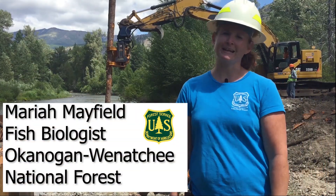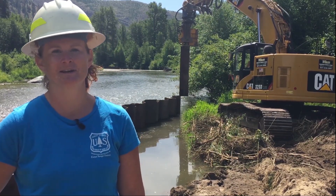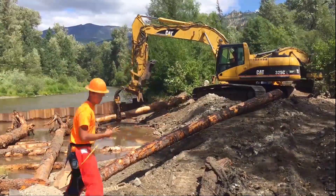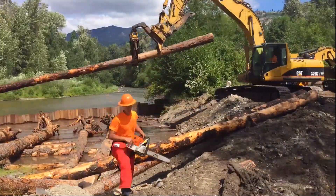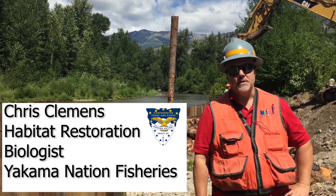Hi, my name is Mariah Mayfield and I'm a fish biologist on the Enneat Ranger District. We're here today at the Stormy A Stream Restoration Site on the Enneat River, where we're working with Yakima Nation to restore fish habitat to an area that has been previously impacted by human and land use practices. This is a joint venture partnership with the Inland Trust, the U.S. Forest Service, and the Yakima Nation.